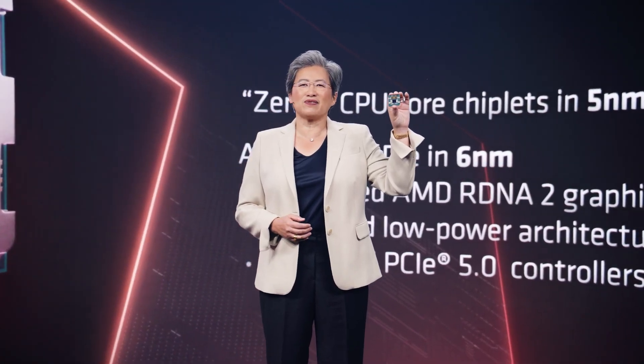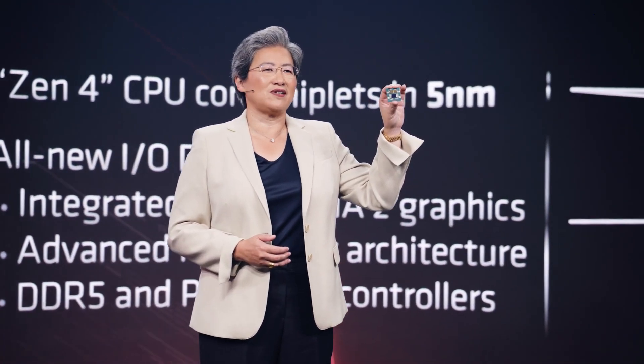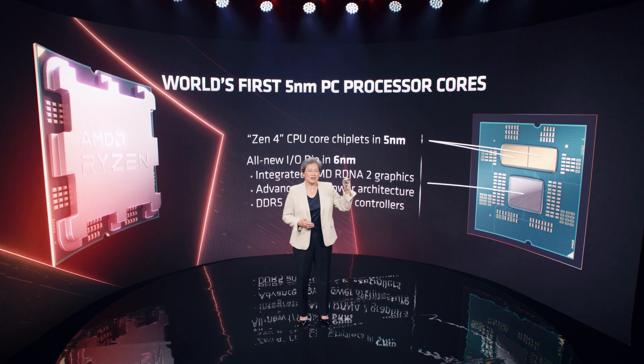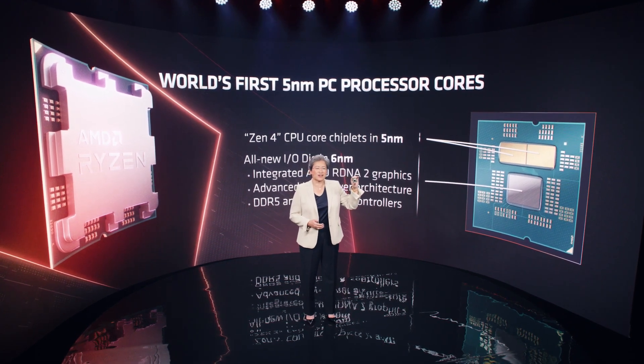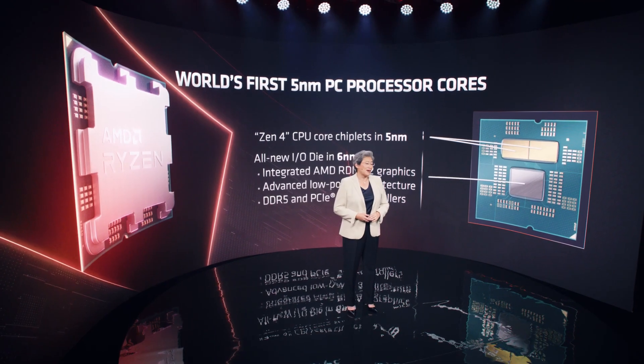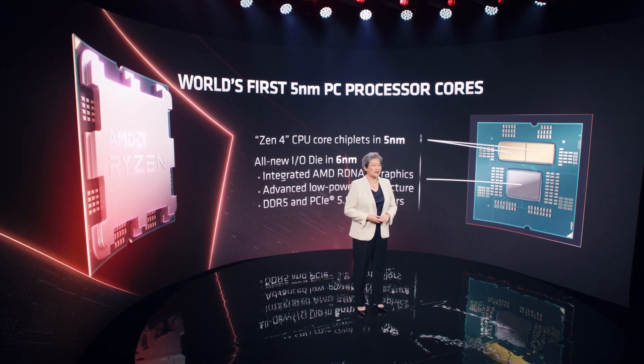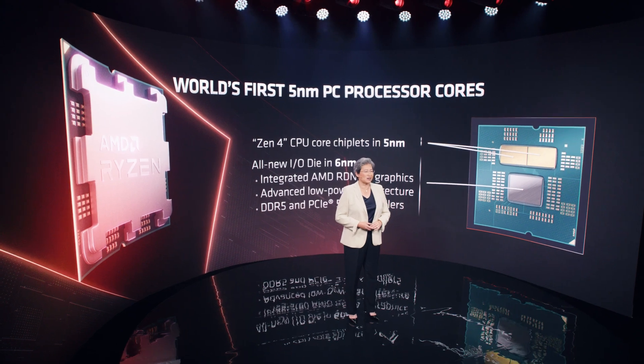Ryzen 7000 CPUs include up to two core chiplets, each with eight Zen 4 cores built on an optimized version of TSMC's high-performance 5nm process technology. The larger chiplet is an all-new 6nm I/O die designed for Ryzen 7000. We added RDNA 2 graphics, bringing integrated graphics capabilities into our Ryzen enthusiast desktop CPUs for the first time. We've also made significant advances in power management and added support for the latest memory and I/O technologies like DDR5 and PCI Express 5.